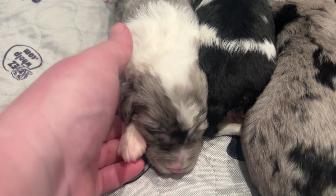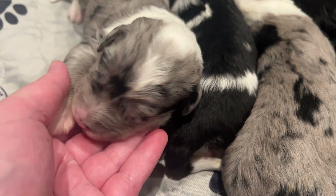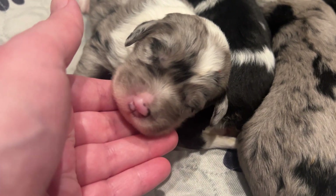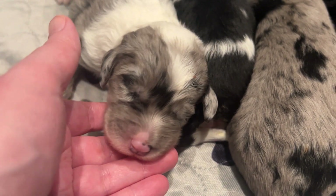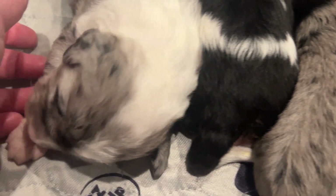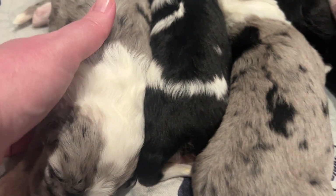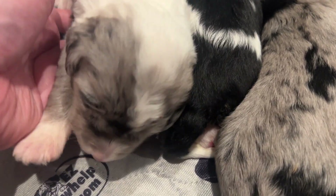So we'll start with our little Merle female. We've got her labeled as Kit Kat. Her nose is pink right now — it'll darken as she gets older. Merle is referring to the silvery gray with the dark patches, and she's got white markings on her as well.